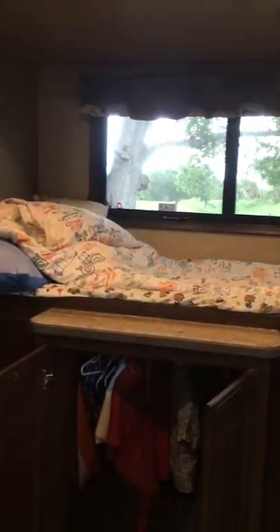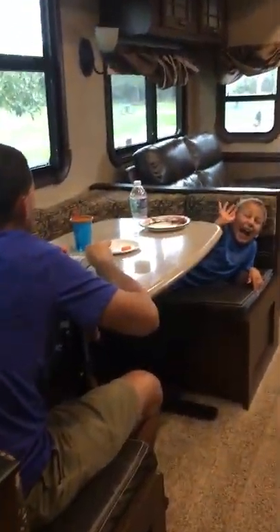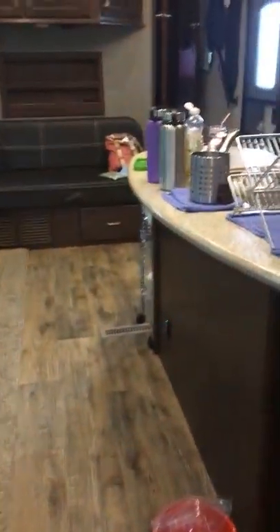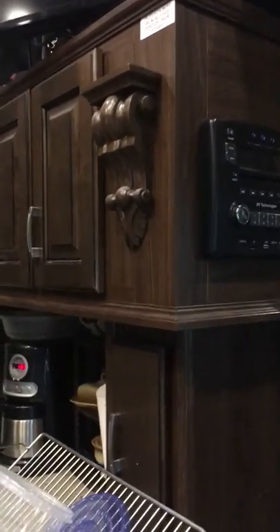So this is the extra bunk room. We're going to go ahead and walk through — you're going to see real life here. This is lunch, this is my son. This is a pantry with up storage and down storage. The DVD player and radio — it's awesome, plays everything, has surround sound, Bluetooth, all connected.